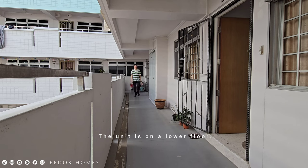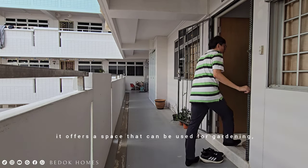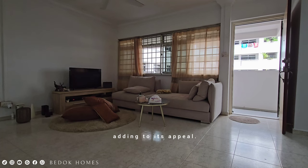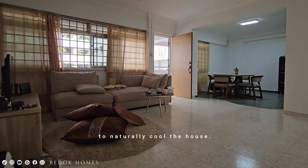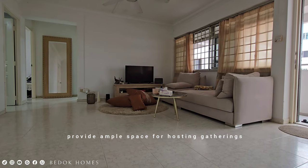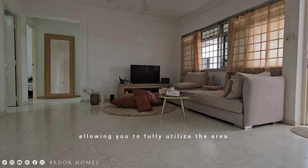The unit is on the lower floor and, even though it is along the corridor, it offers a space that can be used for gardening, adding to its appeal. As you step into the flat, you will be greeted by an efficient entrance and a spacious hall. The windows can be fully opened, enabling a pleasant cross breeze to naturally cool the house.